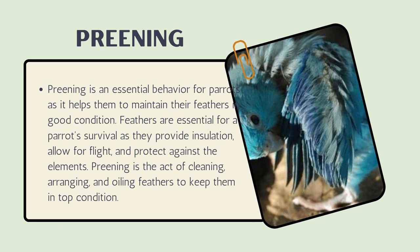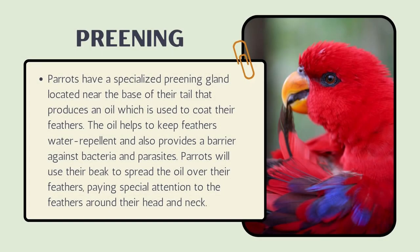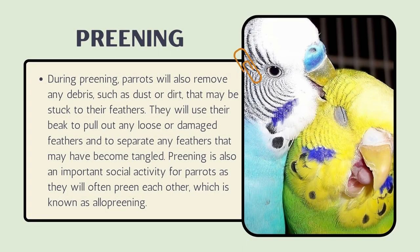Preening is the act of cleaning, arranging, and oiling feathers to keep them in top condition. Parrots have a specialized preening gland located near the base of their tail that produces an oil used to coat their feathers. This oil helps keep feathers water repellent and provides a barrier against bacteria and parasites.